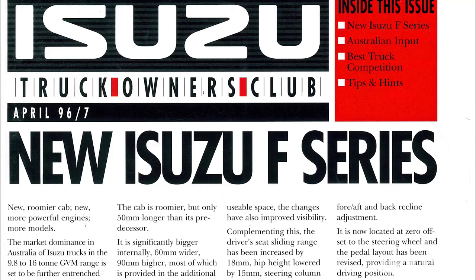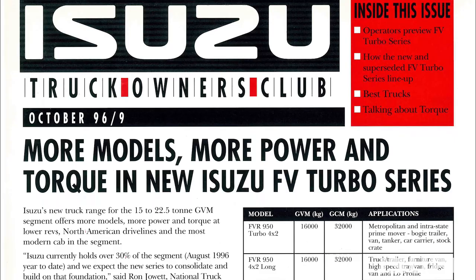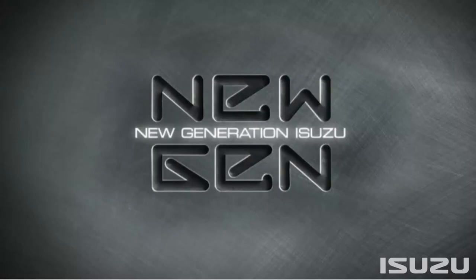The first iterations of the F-Series in Australia stretch back to the early 80s, although the mid-90s saw the development and launch of the all-new 1996 F-Series, featuring modern new cabins, greater model choice and more powerful engines.